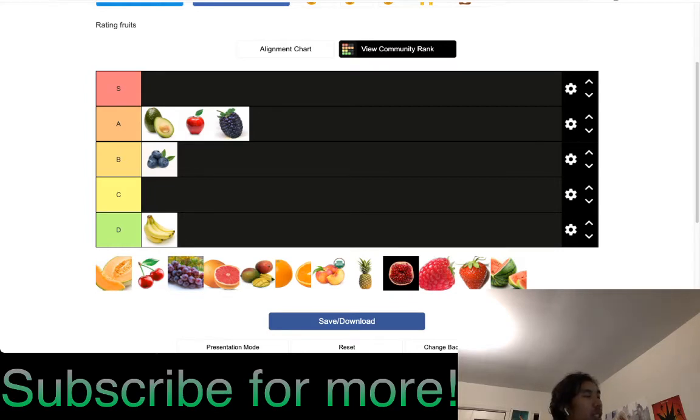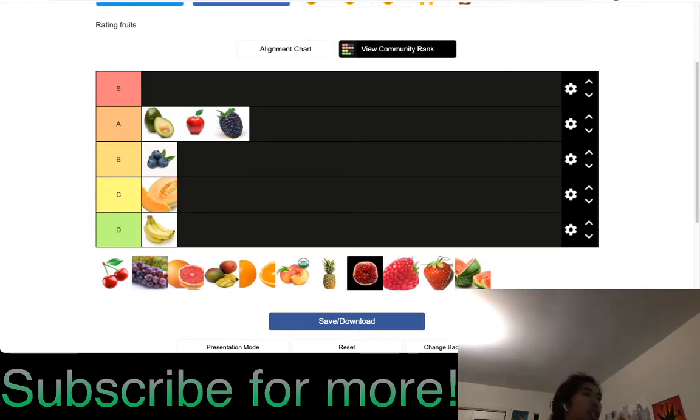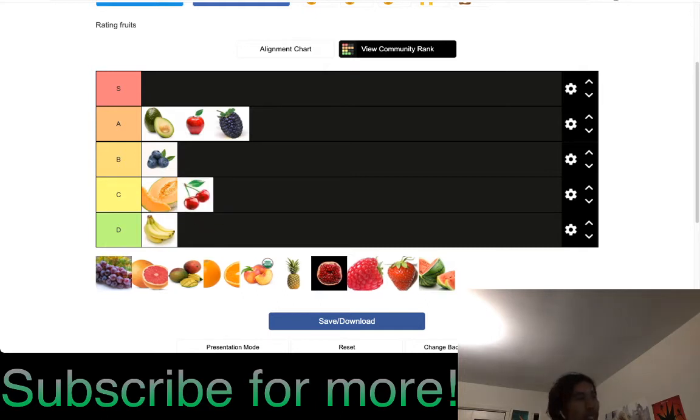Honeydew or some kind of melon I'd put in C tier. I eat it but I'm not a big fan at all — it's better than bananas but not something I'd seek out. Cherries are C tier as well. It's similar to blueberries' problem except cherries are not as versatile. I've had frozen cherries defrosted, but berries seem nicer overall.